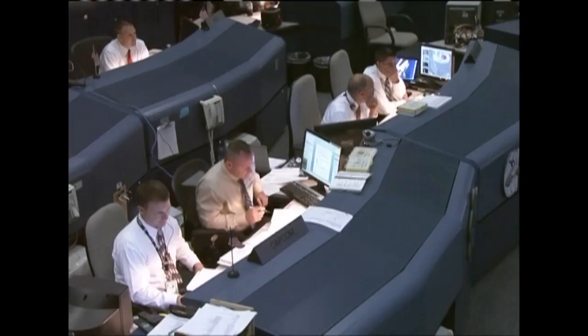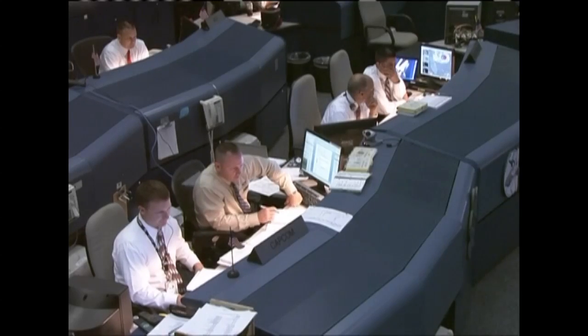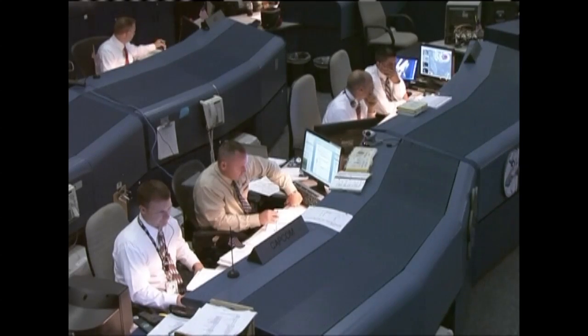Again, this will be a de-orbit burn lasting 2 minutes and 38 seconds, providing a total change in velocity, slowing the shuttle down by 295.3 feet per second, or just under 201 miles an hour.